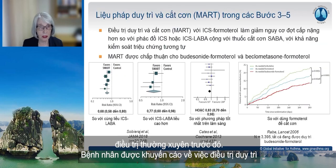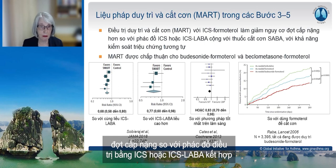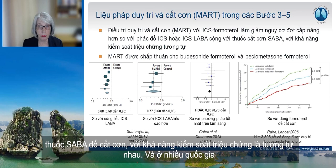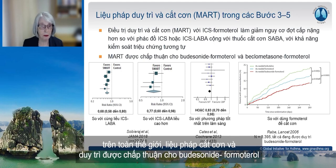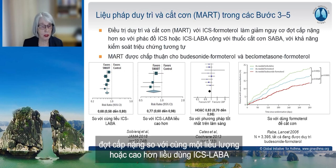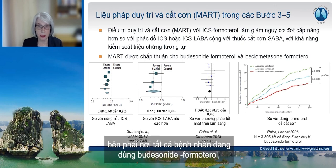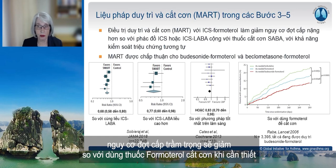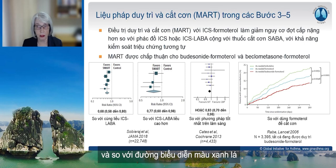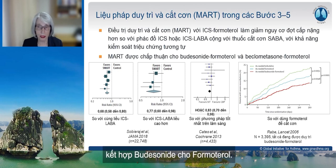A quick reminder about maintenance and reliever therapy in steps three to five: this reduces the risk of severe exacerbations compared with ICS-LABA regimens with a SABA reliever, with similar symptom control. In many countries, maintenance and reliever therapy is approved for budesonide-formoterol and beclomethasone-formoterol. You can see here the reduction in risk of severe exacerbations compared with the same or higher dose of ICS-LABA and compared with conventional best practice. In the study where all patients were taking maintenance budesonide-formoterol, the risk of severe exacerbations was reduced if the reliever was as-needed formoterol compared with as-needed SABA, but was lowest if the reliever was the combination ICS-formoterol.